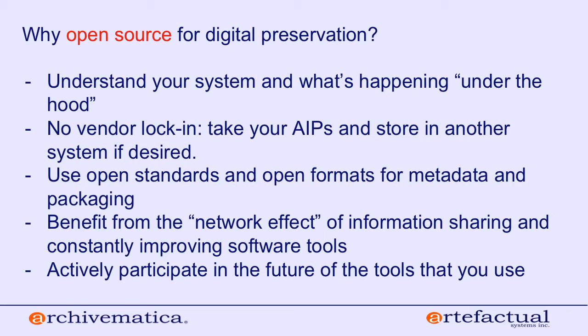Part of being open to us also means using open standards and open formats for metadata and packaging — things like PREMIS, METS, Dublin Core, and the OAIS reference model. These are open best practices widely understood throughout the community. You also benefit from a network effect of information sharing and constantly improving tools. As those open source tools improve, they get folded into Archivematica, and you continue benefiting from widespread use and the community's ability to share workflows, ideas, and bug reports.